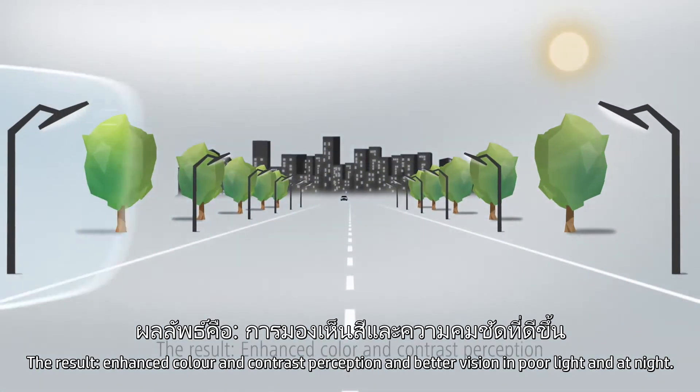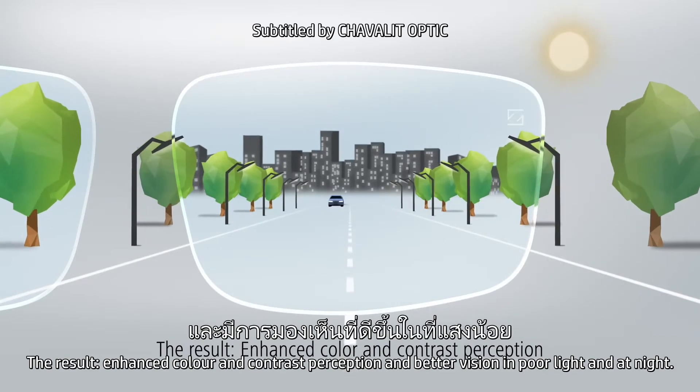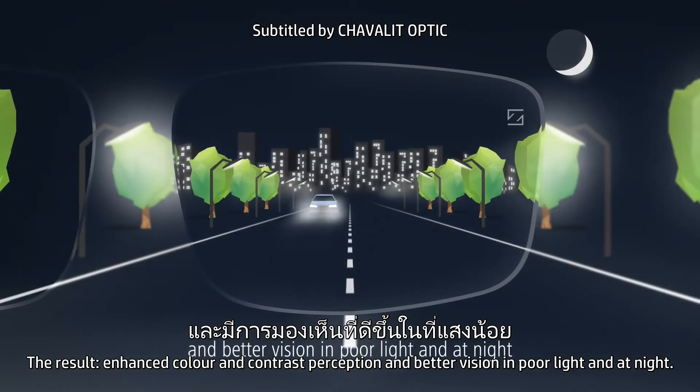The result? Enhanced color and contrast perception and better vision in poor light and at night.